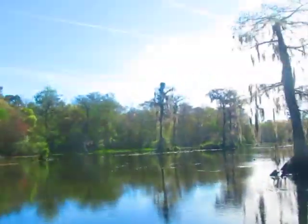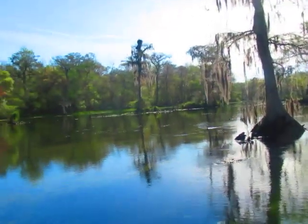Our park here consists of about 6,000 acres. Way back in the 1930s, Ed Ball decided he wasn't going to log any of it, so we've got about 5,000 acres of virgin timber in the park. We've got some beautiful trees here.